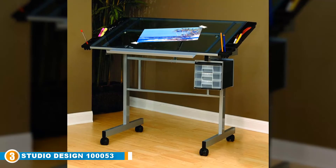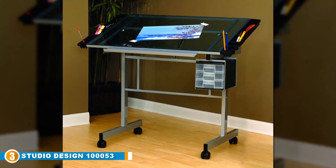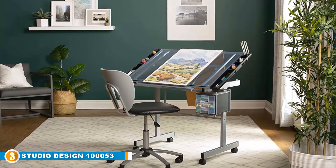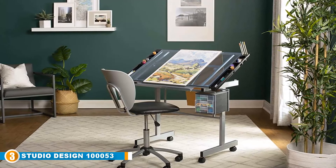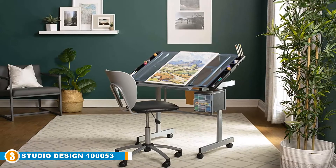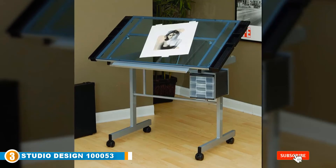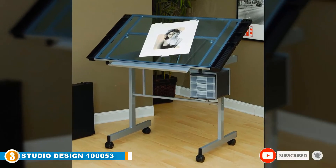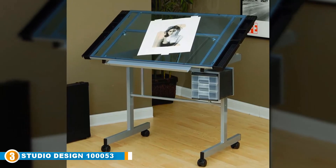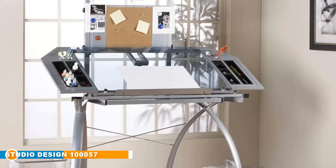Additional features include three slide-out drawers and four removable side trays that provide ample space for storing pencils and other supplies, plus a 2-inch pencil ledge for a comfortable and secure place to keep your pencils. This drafting table is mounted on four wheel casters, two of which can be locked in place for stability, providing greater mobility. Constructed of heavy gauge powder-coated steel, the Vision Craft Station is built for long-lasting years.